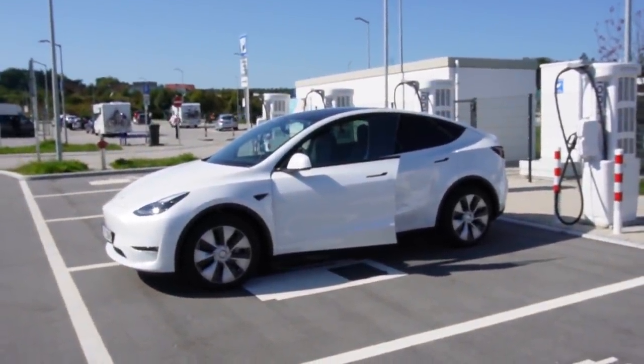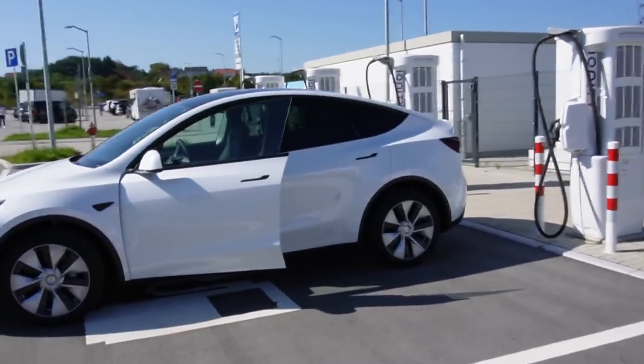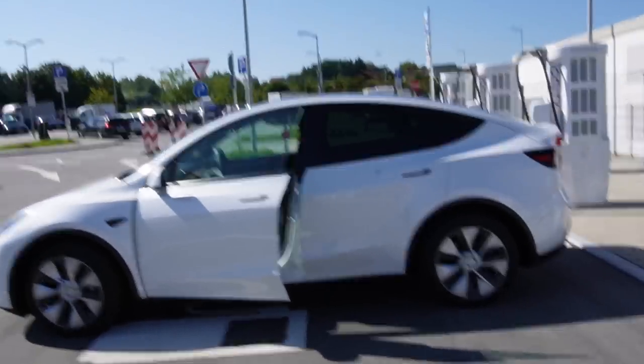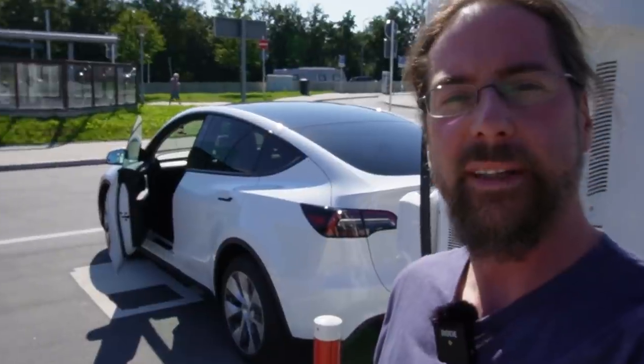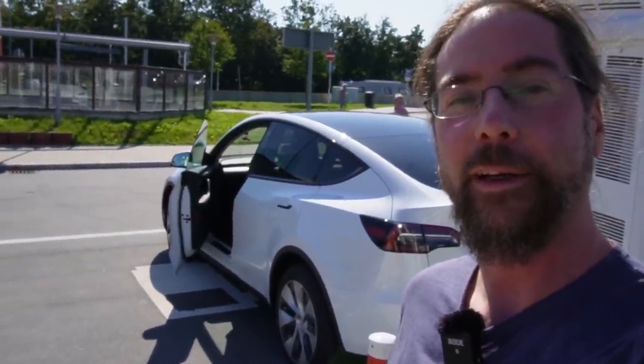381 kilometers of range - awesome. Look at the beautiful car. I will now drive it down a bit more and then do my charging test at this location too. But that's it for now - thank you so much for watching, have a great day and take care, bye!